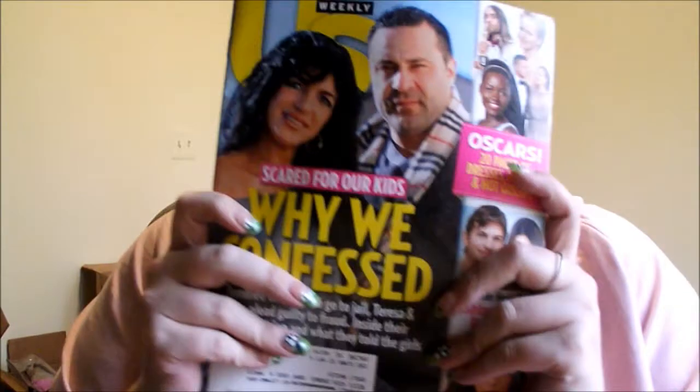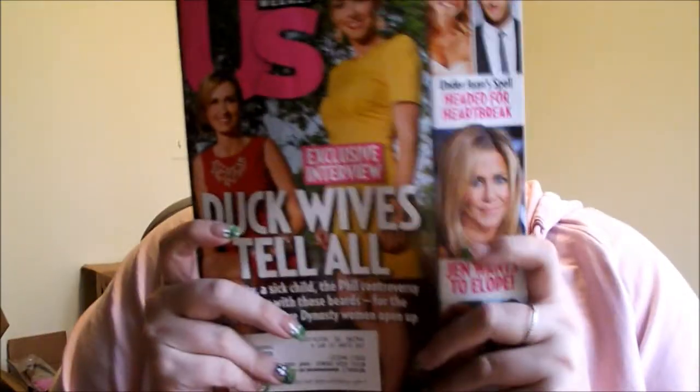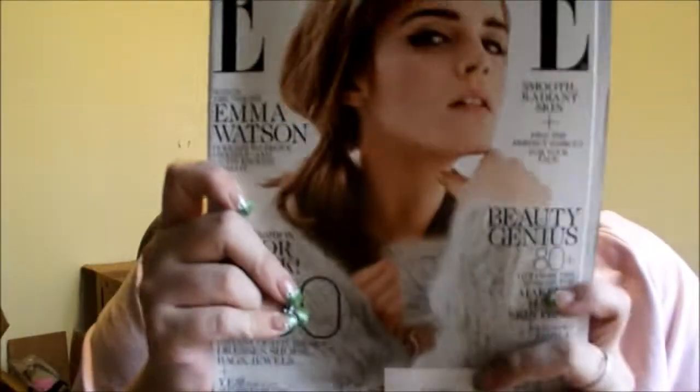We got Us Weekly, Travel and Leisure, another Us Weekly, Star, and my Ulta catalog. Then a really big L magazine with Emma Watson — love her because she's Hermione in Harry Potter, and I am a ginormous Harry Potter freak. Another good thing with these kinds of magazines is they always come with, most of the time, samples or coupons, so these are awesome.